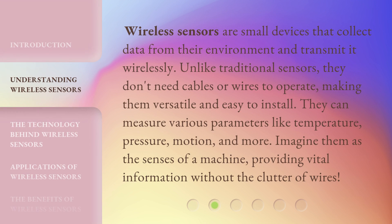Wireless sensors are small devices that collect data from their environment and transmit it wirelessly. Unlike traditional sensors, they don't need cables or wires to operate, making them versatile and easy to install. They can measure various parameters like temperature, pressure, motion, and more. Imagine them as the senses of a machine, providing vital information without the clutter of wires.